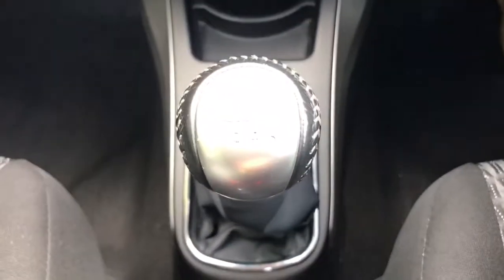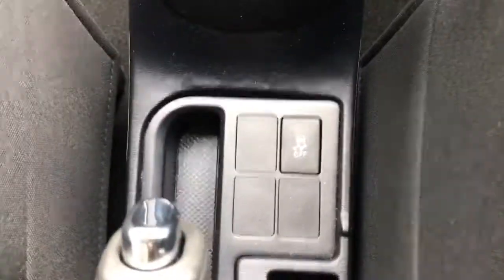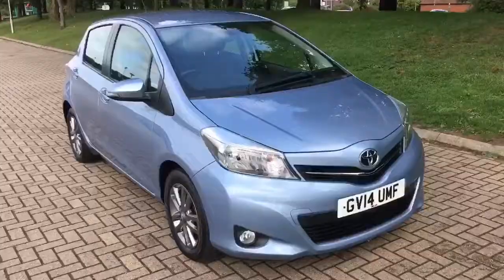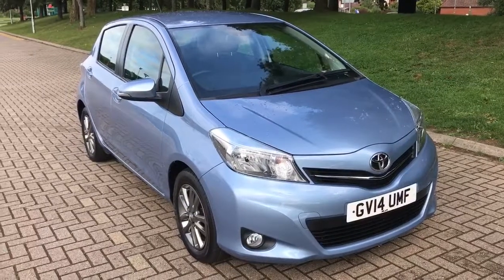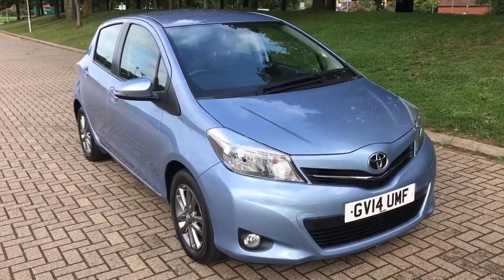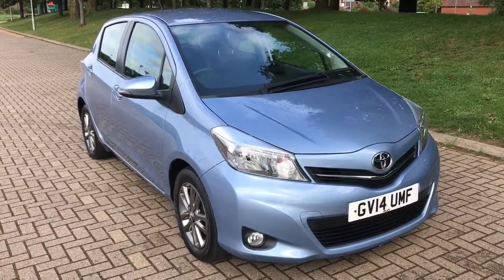Underneath there we've got the 12-volt charging socket, a six-speed manual gearbox, and the ability to turn off traction control just down here as well. Thank you for taking the time to watch this video. If you'd like to come and see the car in person and have a test drive, feel free to give any of our MJA sites a call — we look forward to hearing from you soon.